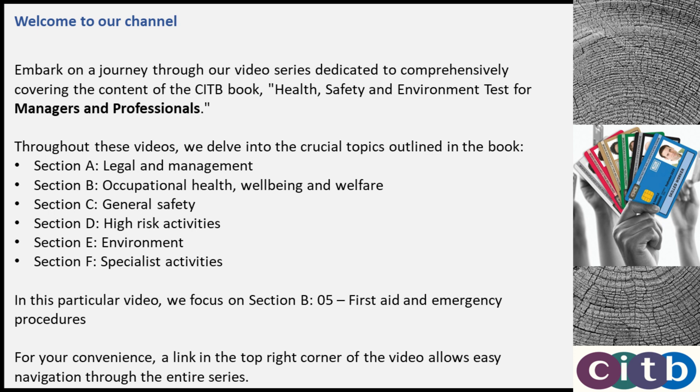Welcome to our channel. Embark on a journey through our video series dedicated to comprehensively covering the content of the CITB book, Health, Safety and Environment Test for Managers and Professionals.